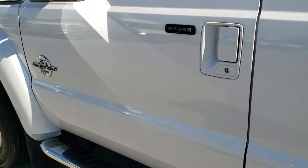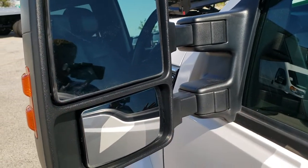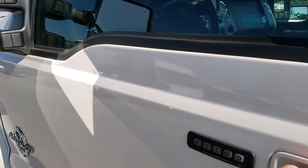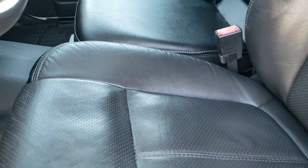It does have the driver's side door code entry, which we do have the code for. Has the power scope mirrors — they power telescope out and power fold in, are heated and have built-in directional signals. Inside, the Lariat package gives you the black leather interior. There are no rips, no tears on these seats.